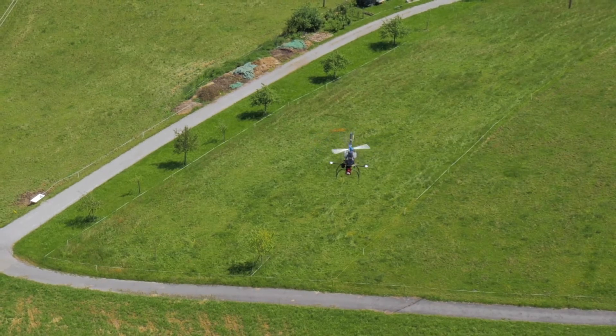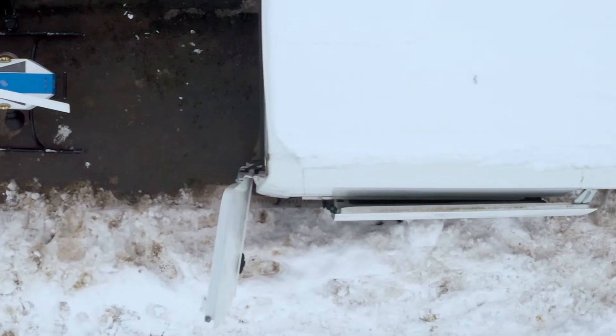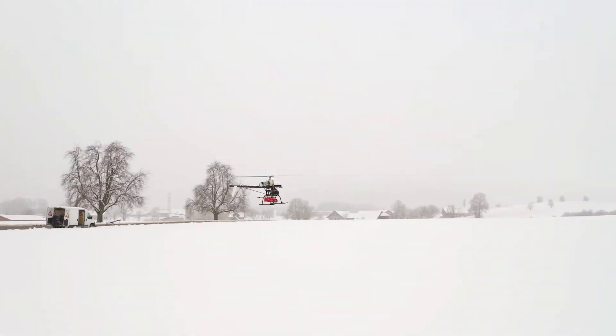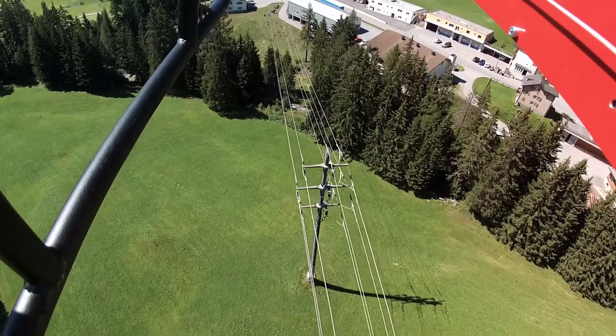We have used it in different countries already, under different difficult weather conditions. Our experience with the Honeywell unit is that it is very easy to power up — once you arrive at the flight field, you just power up the unit, it takes a few seconds, and you're ready to go. The accuracy is very nice; when inspecting power lines, we're talking about accuracy of a few centimeters at a distance of a few hundred meters.